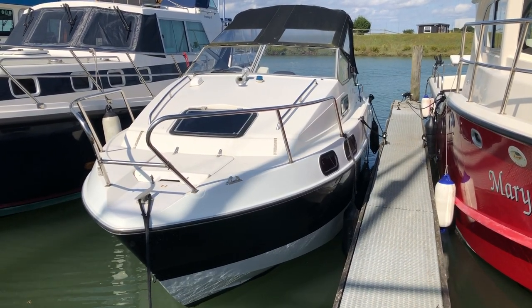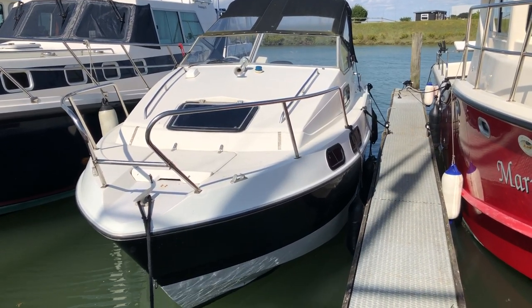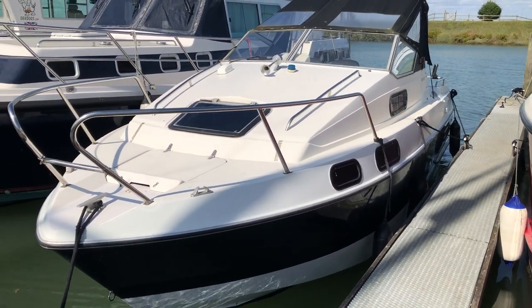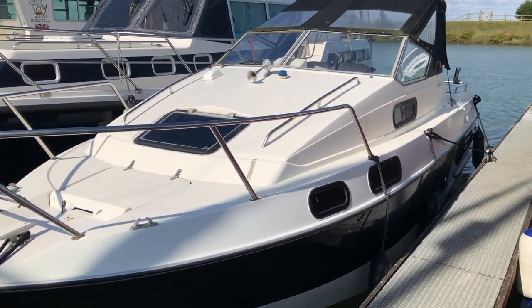Hi, this is Mark Coles of Boatshield Essex and today I'm listing a Sea Line Envoy. This is just a short video to take you around the exterior of the boat. Just to also let you know that the sale includes a trailer. As I take you around you'll see she's in good condition.